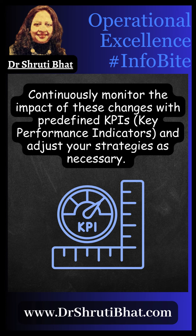Fourth, continuously monitor the impact of these changes with predefined KPIs — key performance indicators — and adjust your strategies as necessary.